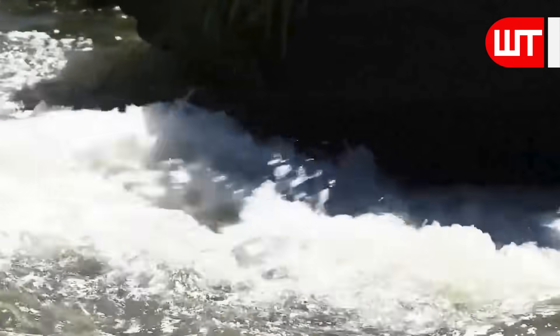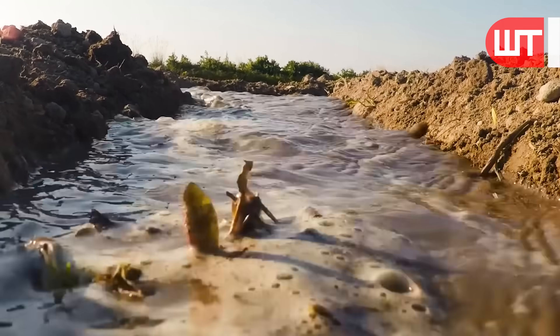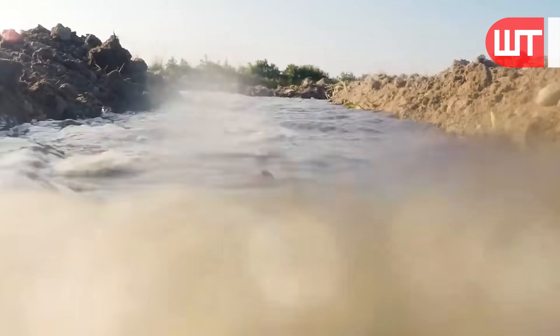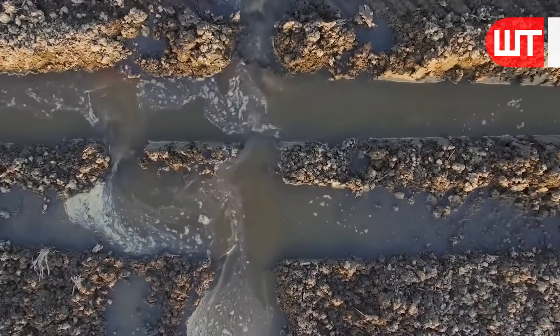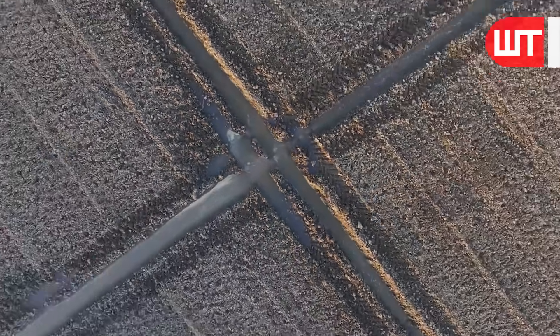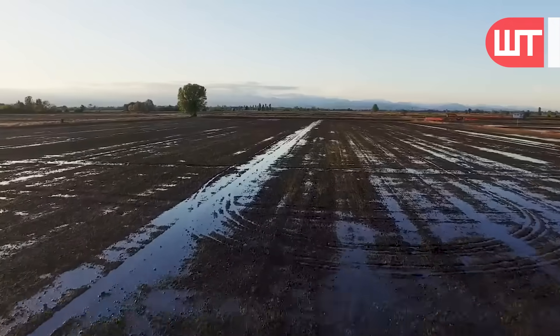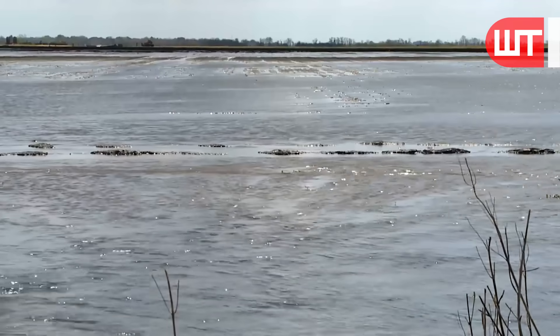Now, water from this flooded land is removed through irrigation. The accumulation of silt in the drainage can lead to waterlogging, which affects the productivity of the land. Therefore, regular cleaning and maintenance of the drainages are necessary to ensure proper water flow and prevent any potential damage to the agricultural fields.